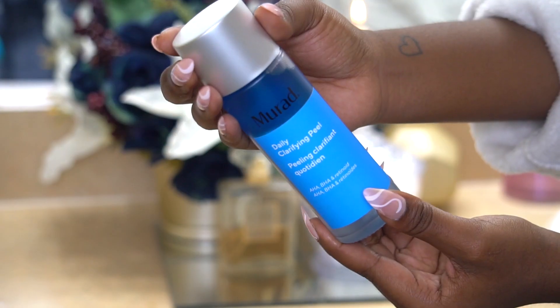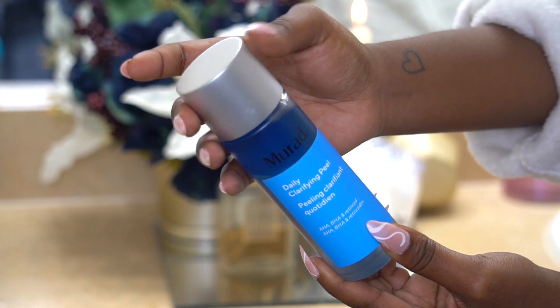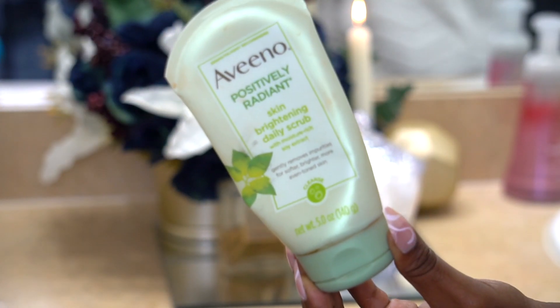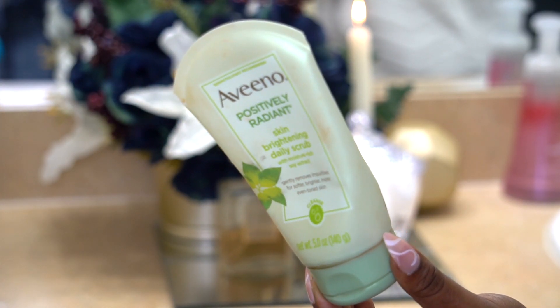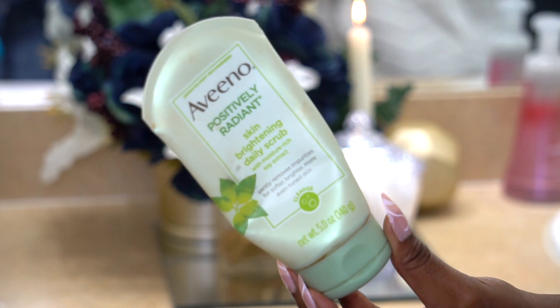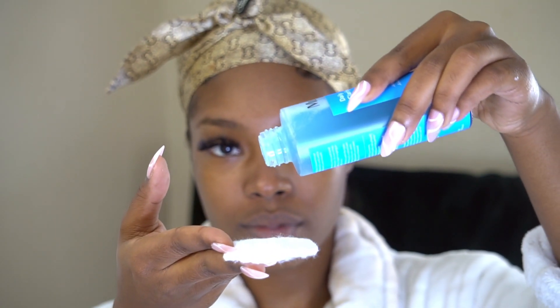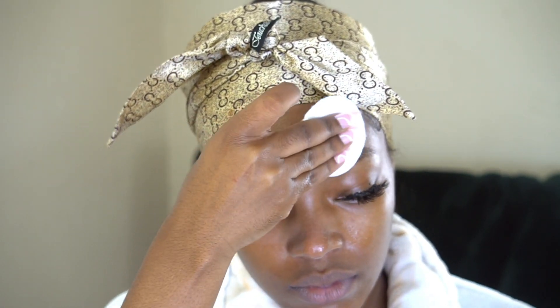This is their Daily Clarifying Peel. This is the first time that I'm using a chemical exfoliant — otherwise I would use this one by Aveeno, which is literally my trusty OG go-to. But we're going to be talking about this product from Murad today, so first you want to go ahead and shake it up. This clarifying peel is an alcohol-free solution with a gentle retinoid that helps improve surface cell turnover to smooth skin without stripping it. So it basically works as a regular exfoliator.